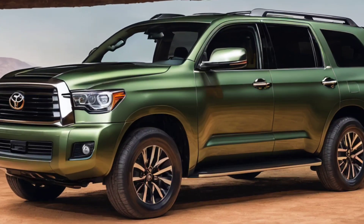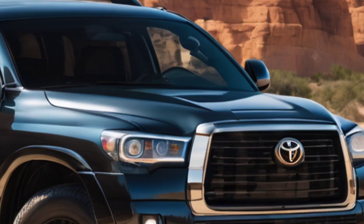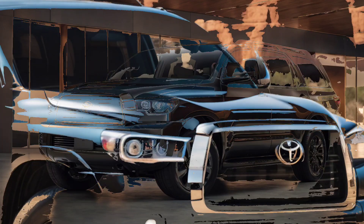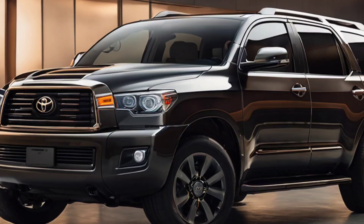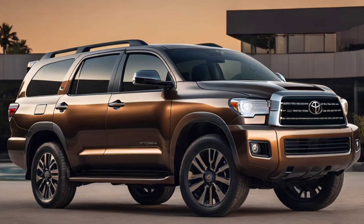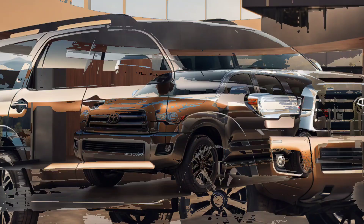Toyota has long been a pioneer in the automotive industry, consistently pushing the boundaries of design and innovation. The Toyota Sequoia redesign concept is a testament to the brand's commitment to evolution, promising a bold new chapter in the history of this iconic SUV. Let's delve into the exciting features that define the future of the Toyota Sequoia.